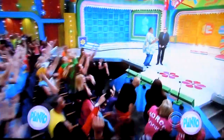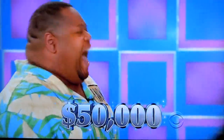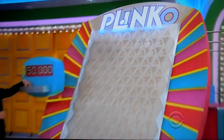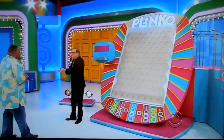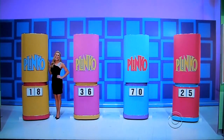Randall, it was worth the wait because you are going to play Plinko for the chance to win up to $50,000! Here's a chip worth up to $10,000. We have that one chip alone worth up to $10,000, and four more chips right over there, each one worth up to $10,000.